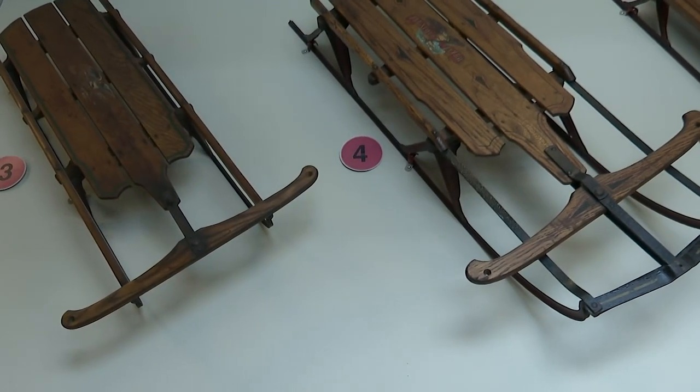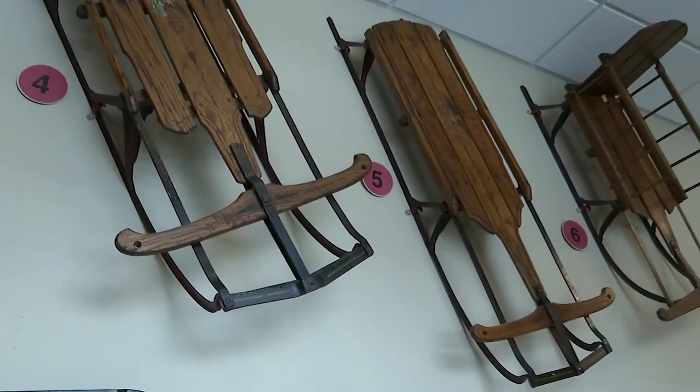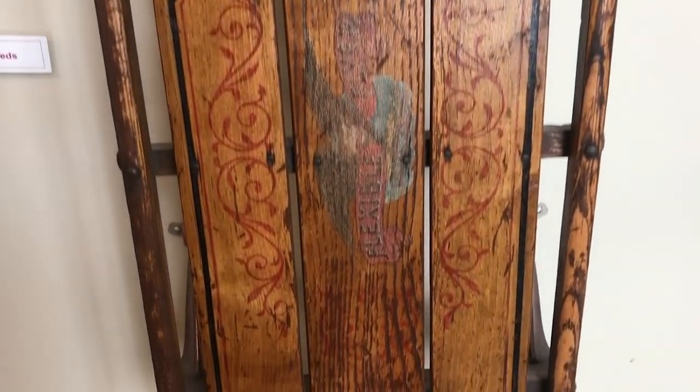The museum opened five years ago after Moorestown rebuilt its municipal facilities and the space was available. At the same time, my wife wanted me to get all my sleds that I collected over the past 30 years out of the house.